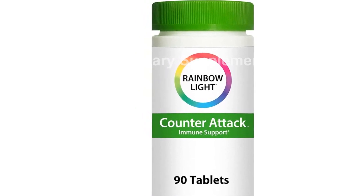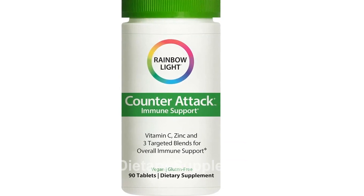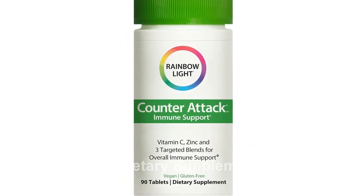Product information: To learn more about this Rainbow Light Counter-Attack Immune Support Supplement, please visit the following link.